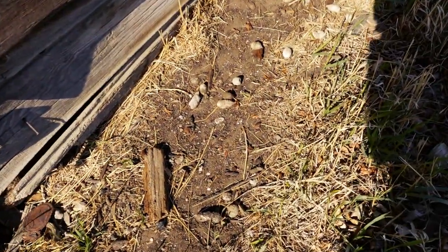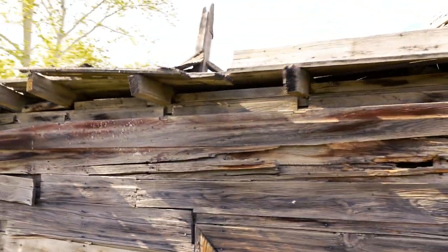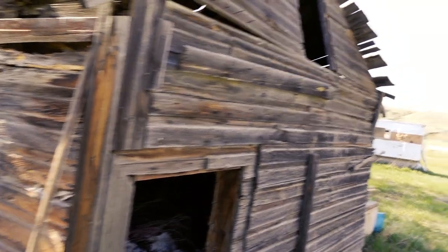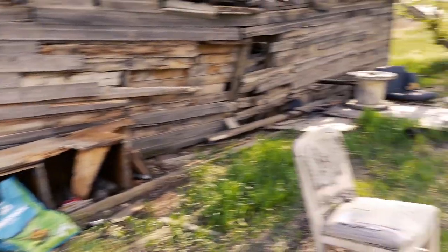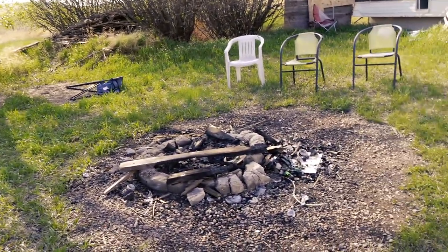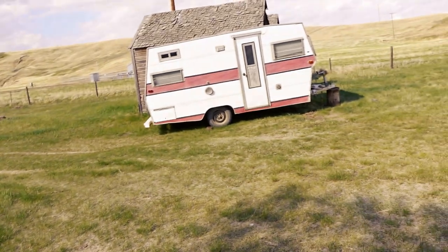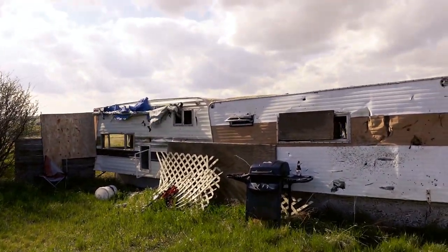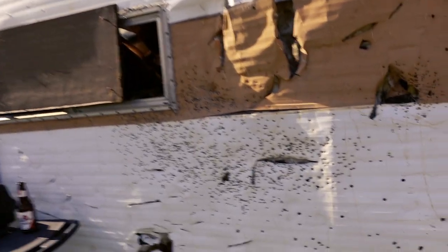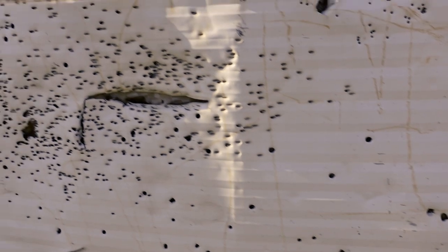Look at this coyote scat — tons of coyote crop here. Hey, what a cool old building. You can hear the gophers and the wind. Check this spot out, this is awesome. A cottontail rabbit just ran by. Got the barbecue, got the beers going, and looks like somebody was playing with a shotgun here, and maybe a .30 cal.